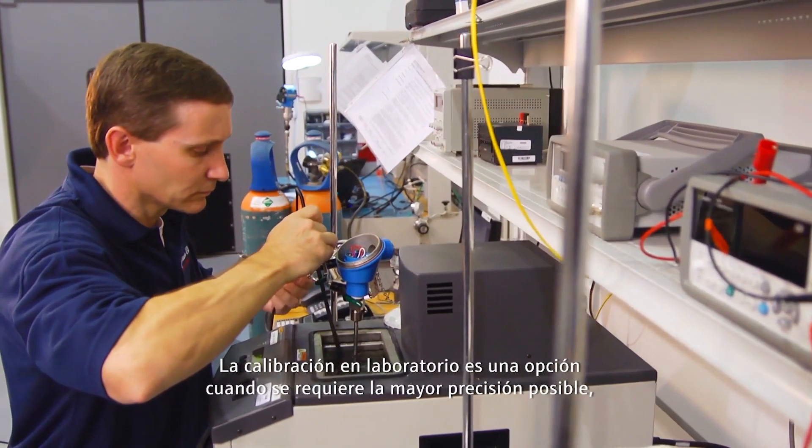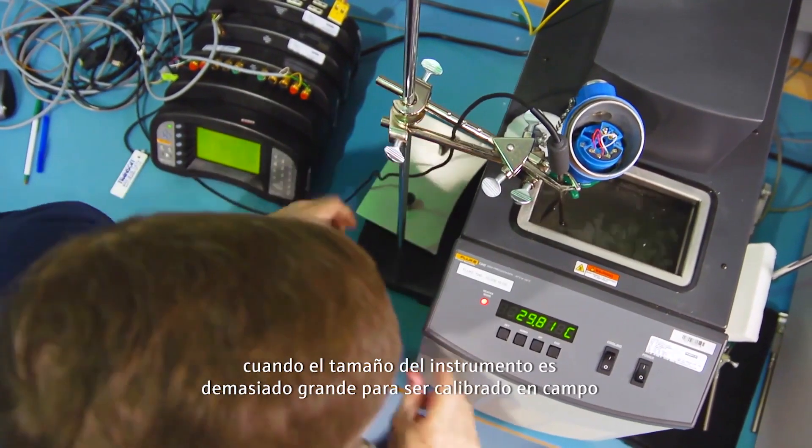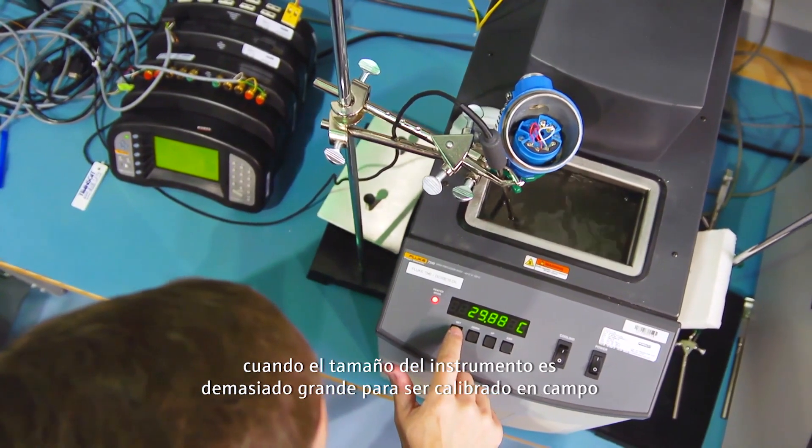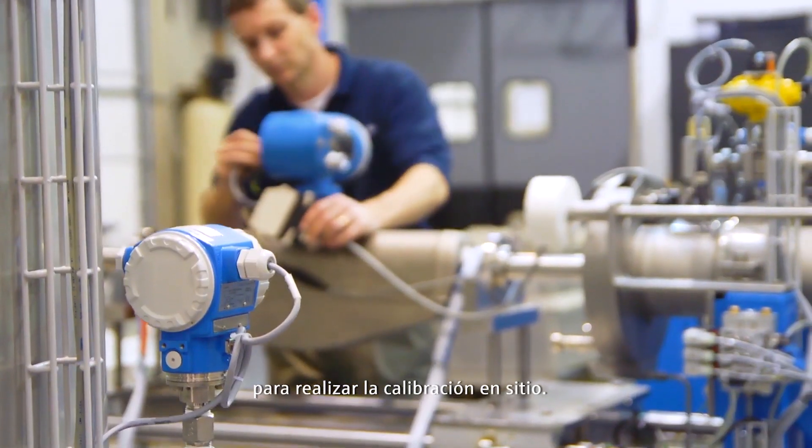Laboratory calibration is an option when you require the highest possible accuracy, when the size of the instrument is too large to be calibrated in the field, or when the site doesn't have proper provisions for performing on-site calibration.